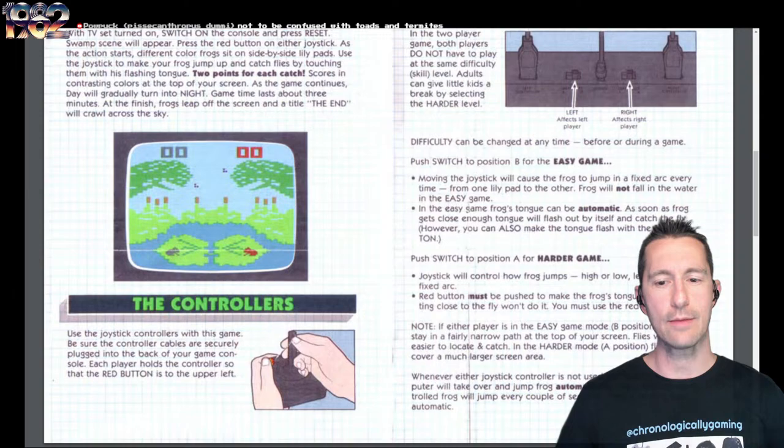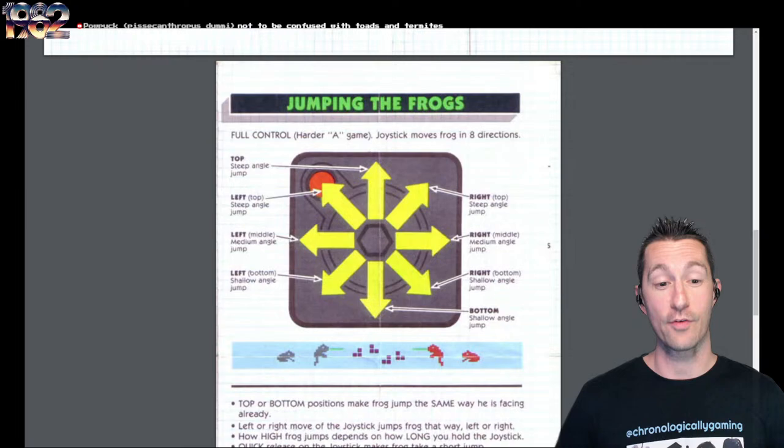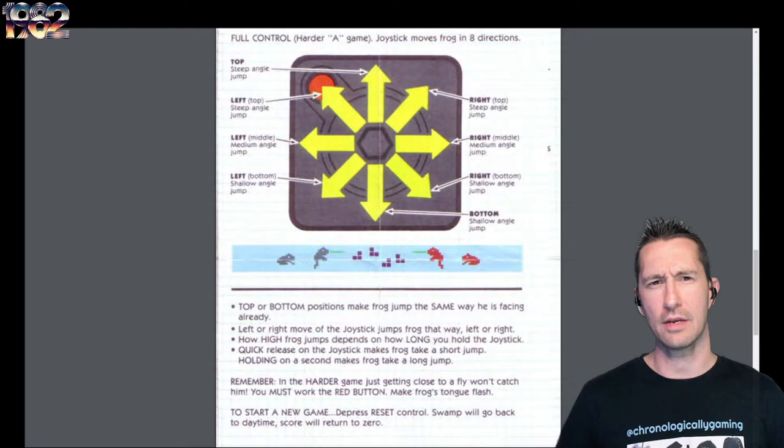The Atari VCS will work well. This one has no game selects — all you do is use difficulty switches to go from easy to hard game, just switching the position from A to B. Then it shows you how to jump the frogs. If you do the hard position, you have all this nuance for controls in controlling your frog.